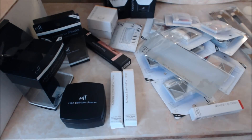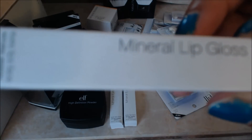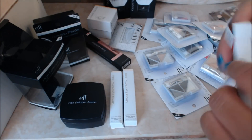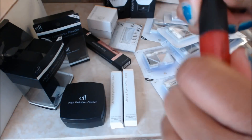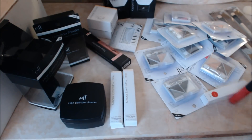Excuse my nails — I'm gonna do my nails as soon as I get off of here. I wanted to try their mineral lip gloss, so I'm gonna open that for you. This is in the color darling. It's pretty sheer, so yeah, that'll come in handy.